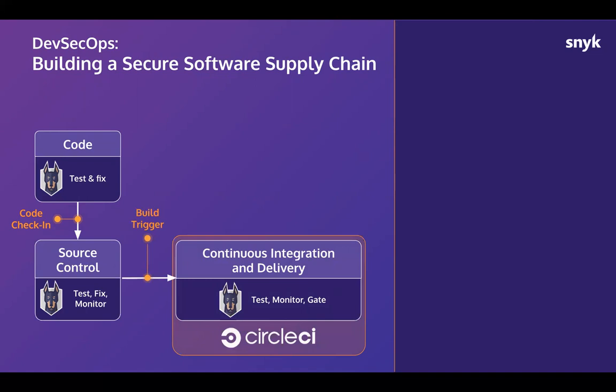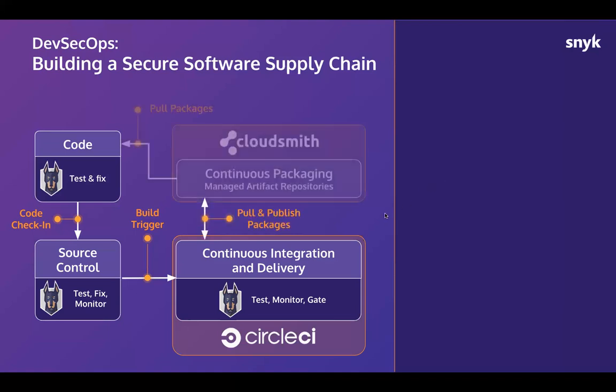CircleCI is in the business of continuous integration and delivery — it's right in the name. We can think of that as change validation for developers committing code. Good CI enables the business to be more nimble and meet customer needs faster. In the demo today, we'll see how CircleCI coordinates the work that needs to be done as a change passes from early stages when it's triggered to the point where it's ready to get into the hands of customers.